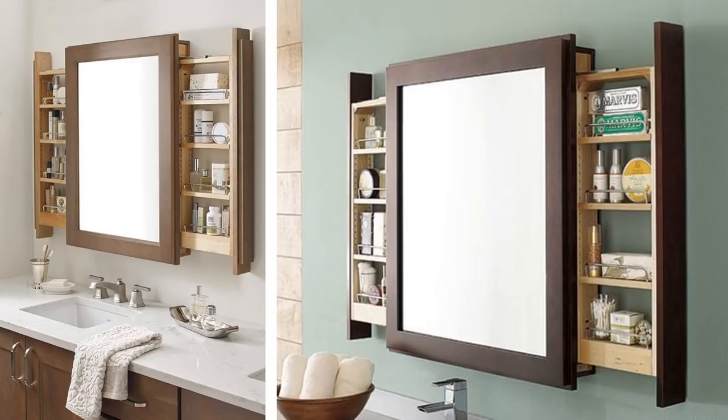20. Pull-Out Bathroom Mirror Storage. This clever cabinet looks like a standard bathroom mirror when it's closed. The second that you open it and pull out the sides, it has plenty of storage space for small items like toothbrushes, toothpaste, sponges, and soap.